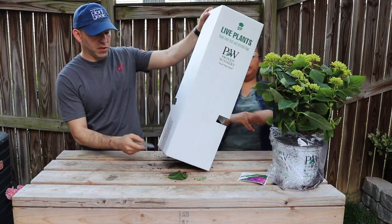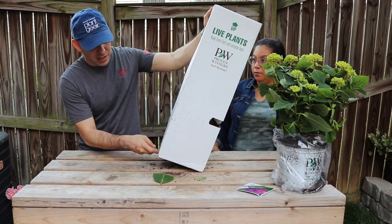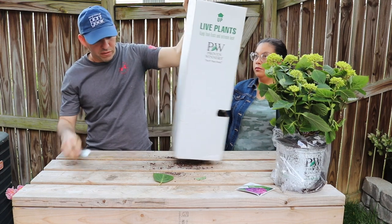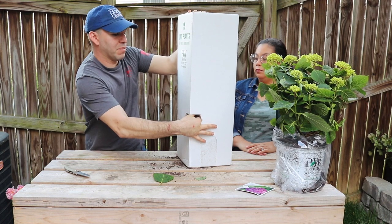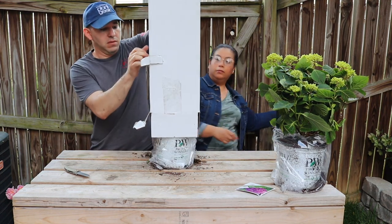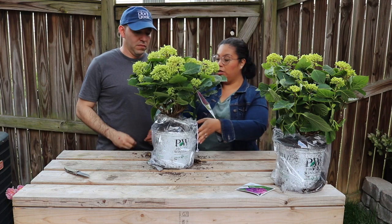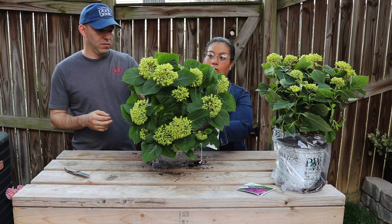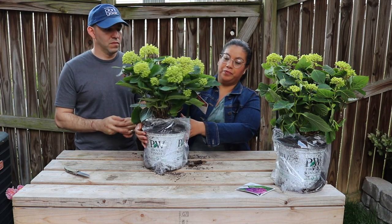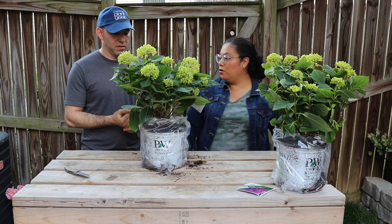Before opening the second one, when you open these boxes you want to open them from the bottom side so you don't spill anything. There are tabs on the side that you pop so it slides out straight from the bottom — these tabs hold the container from sliding up and down in the box. And there's the second Let's Dance Rave Hydrangea — another beautiful plant, already getting its blooms and preparing itself. We've never had this color before, so we're very excited.